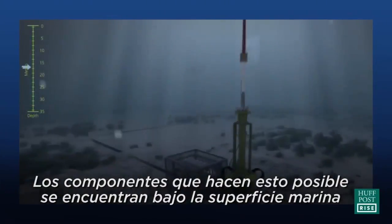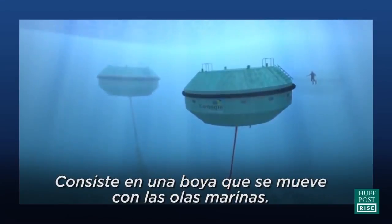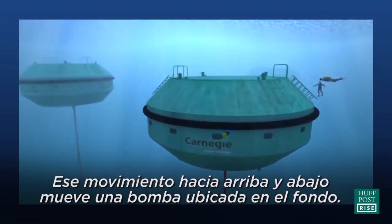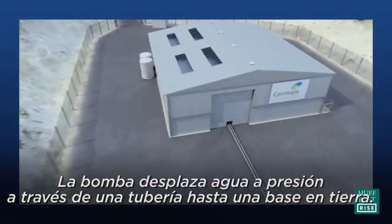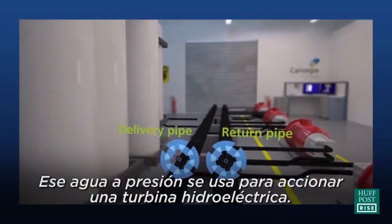The technology sits fully submerged beneath the ocean surface and consists of a buoy which moves with the ocean's waves. We capture the up and down movement of that buoy to drive a pump which is attached to the sea floor. The pump in turn delivers high-pressure water through a pipe back ashore, and once onshore that high-pressure water is used to drive a hydroelectric turbine.